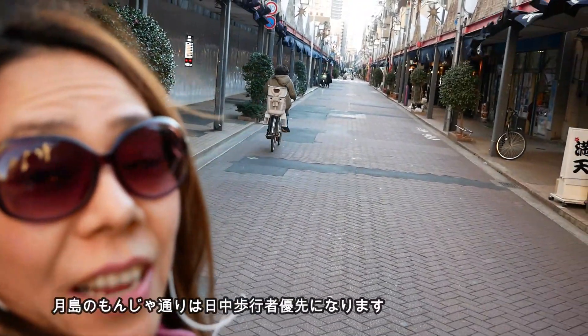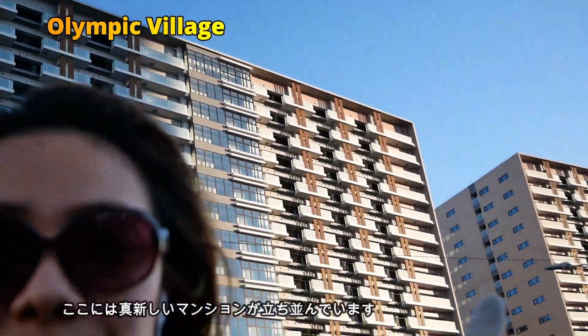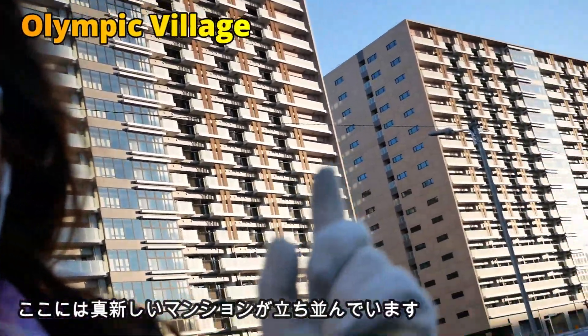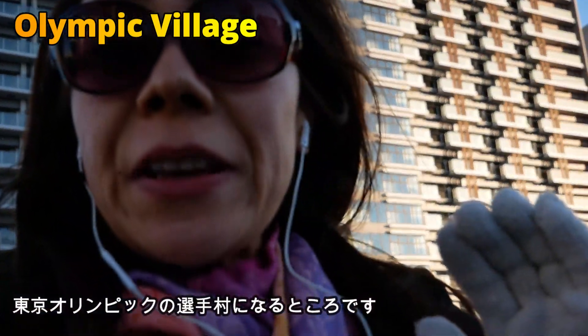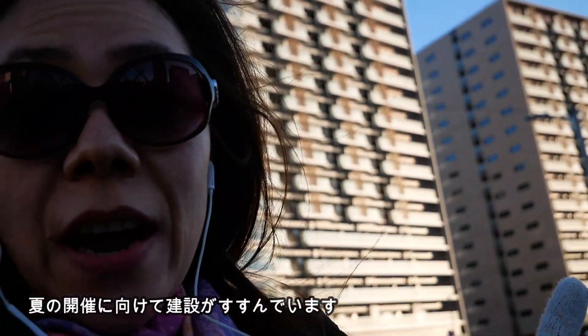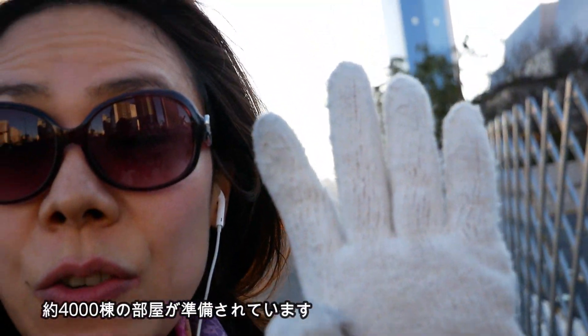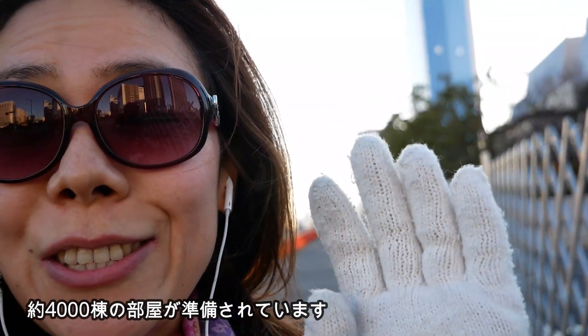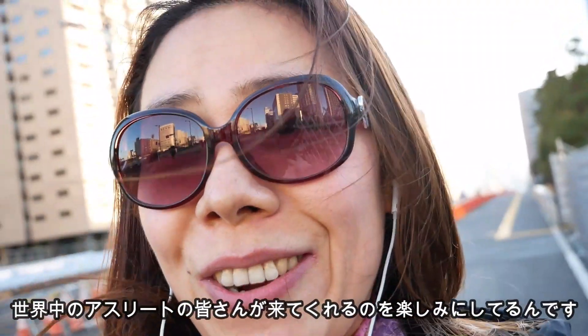This street is now exclusive to pedestrians. Can you see these apartments? They are not just one but more than one — these are all the Olympic Village for the 2020 Olympics. They are still under construction and there are about 4,000 single rooms for Olympic athletes. We are waiting for you guys to come to Tokyo this summer.